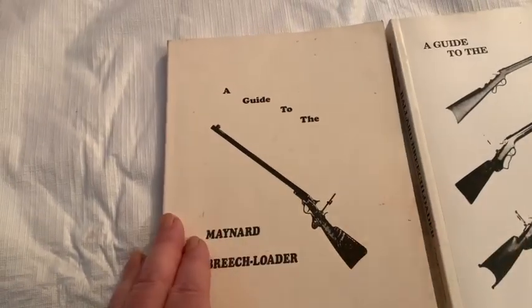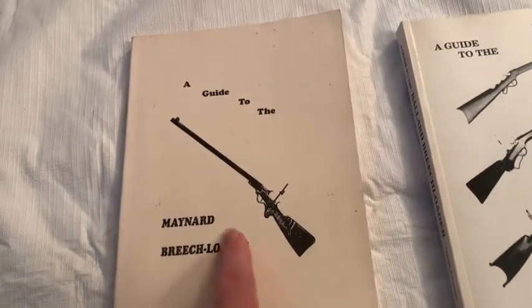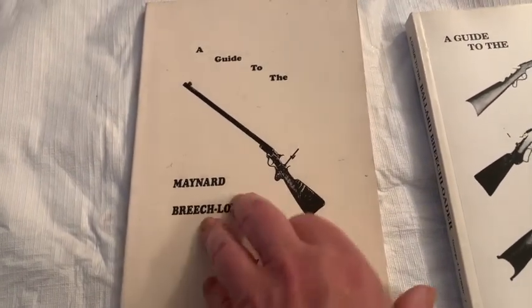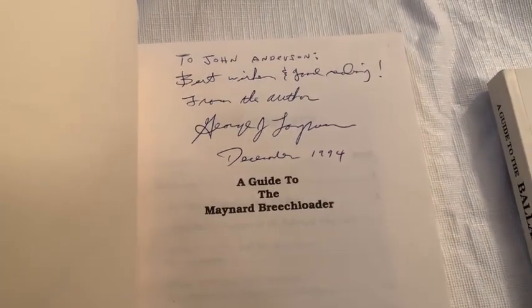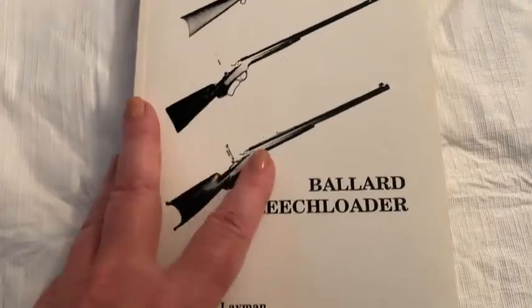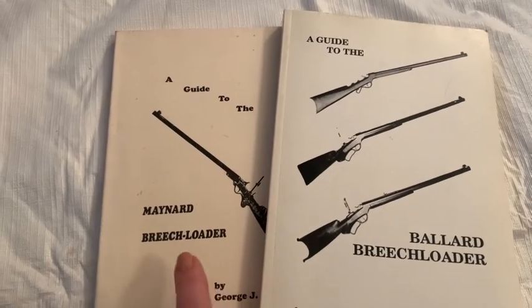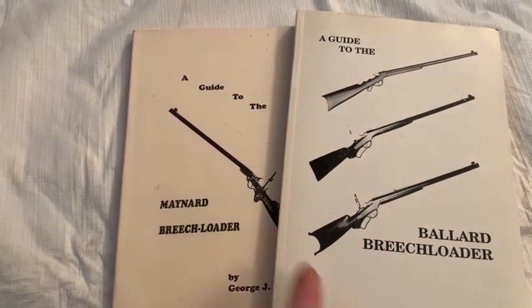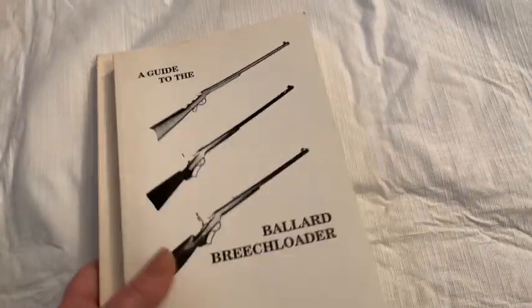Sometimes gun things like this are very specific — there might be a collector's market. I've never seen these before and I don't know a thing about guns, but they're signed by the author. They were a dollar each at a yard sale, so that's why I picked these up. If I can get $15 or $20 — I hope more — I have no issues, because they're very easy to ship.